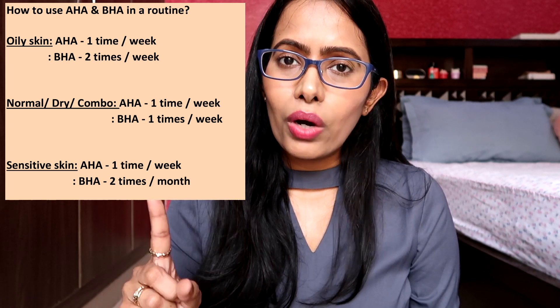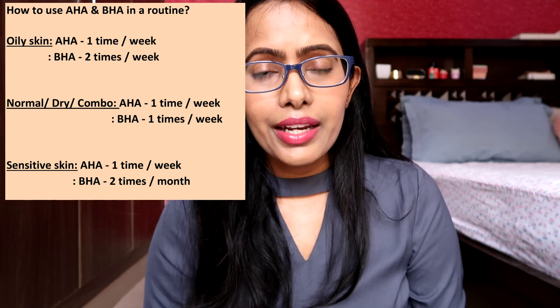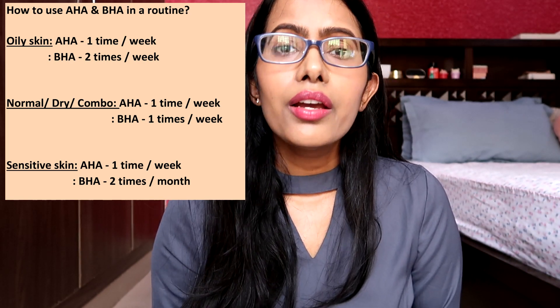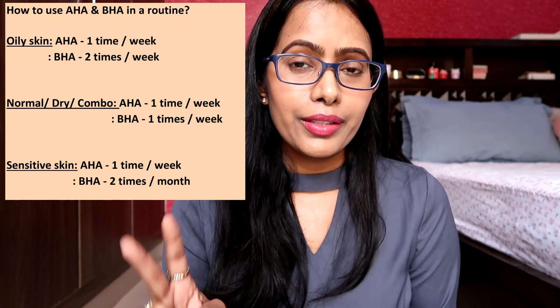A very common question I get asked is: can we use AHA and BHA in the same skincare routine? I suggest you don't make that mistake, because in the long run you'll end up damaging your skin. But if your skin truly needs both, what you can do is alternate them: oily skin can use AHA once a week at night and BHA twice a week at night; normal, dry, and combination skin should use AHA once a week and BHA once a week; sensitive skin should stay away from BHA and use only AHA once a week — and if still in need of BHA, use it twice per month. As for products that already contain both AHA and BHA, you can still use those because the brand has formulated them in a safer and more stable way.